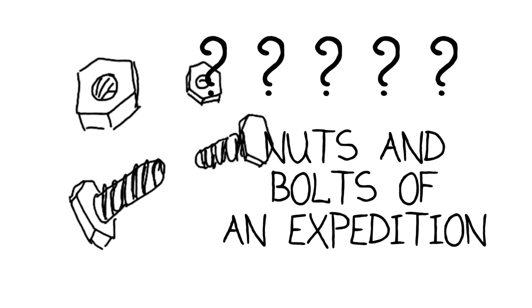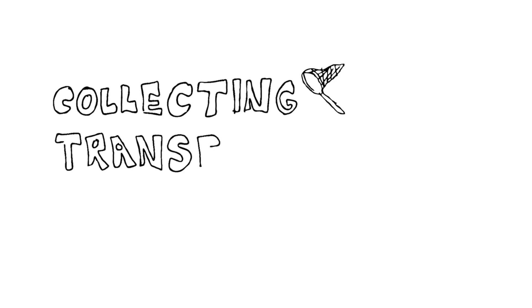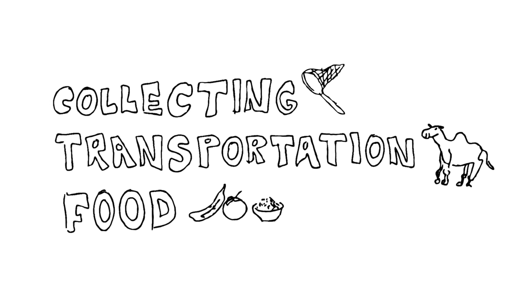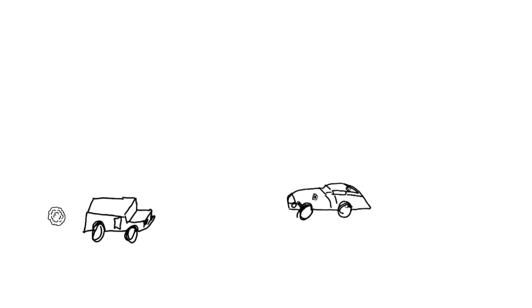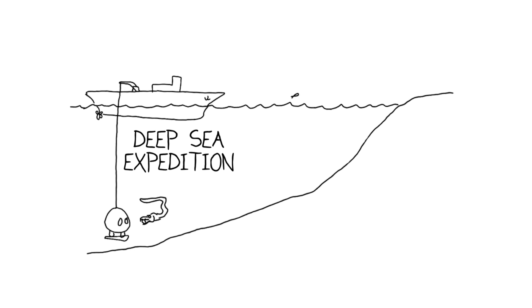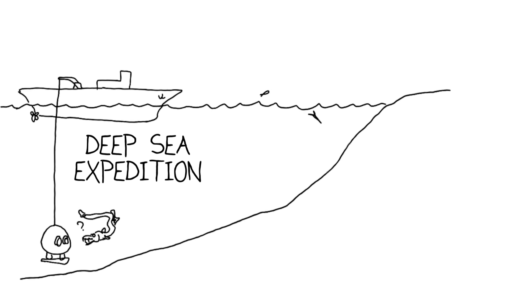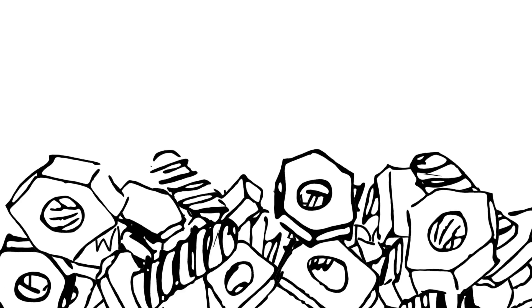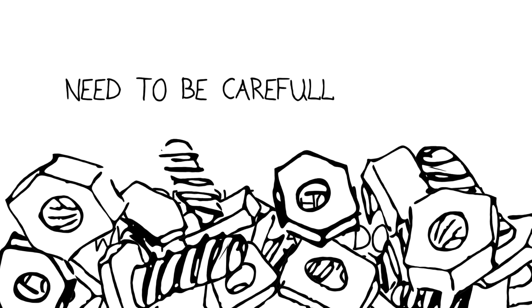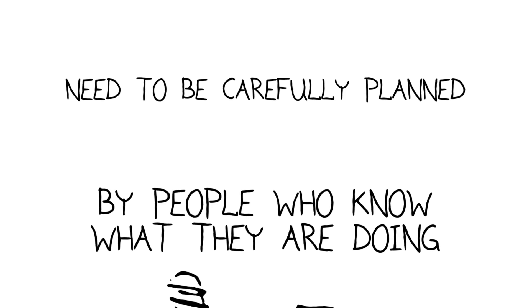So what goes into the nuts and bolts of an expedition? What equipment do you need? What are the best methods for collecting the specimens? What type of transportation and how much food are you going to need? The nuts and bolts of different types of expeditions are like the nuts and bolts of different car models. The nuts and bolts for a deep-sea expedition will be different from those of a shallow water expedition or a terrestrial expedition, and all those different sets have to be very carefully planned by people who know what they're doing.